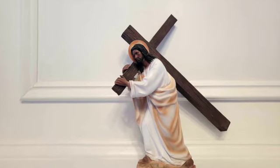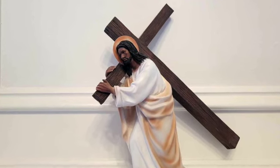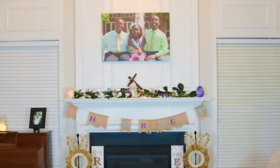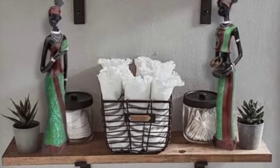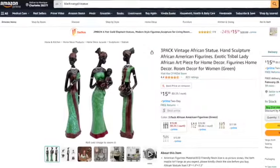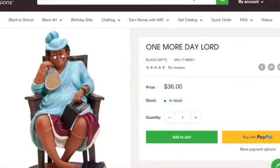Here is my African American Jesus figurine — it's 12 inches tall. And although it's much smaller than the last piece, it's just as eye-catching. I typically keep it out year-round, but I will dress it up during the resurrection/Easter season. Got that piece from Amazon for $47.00.